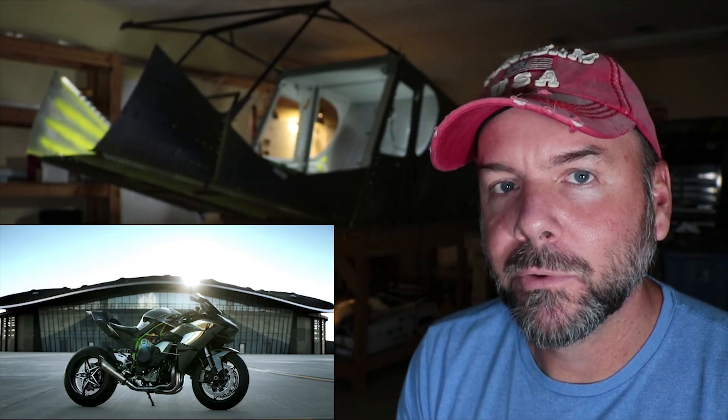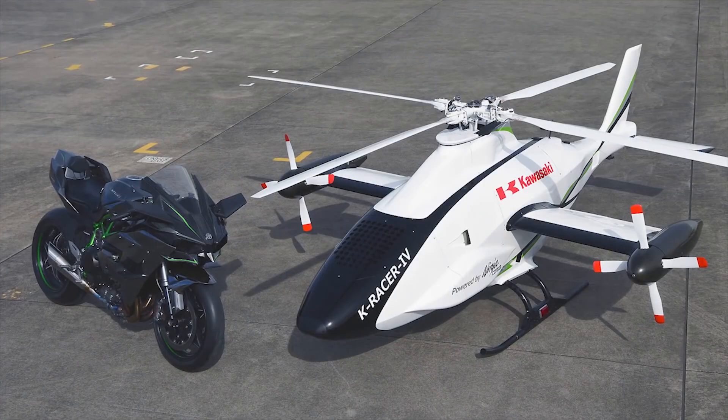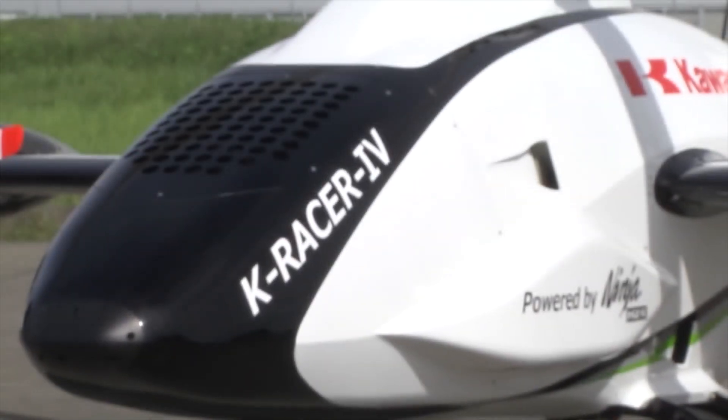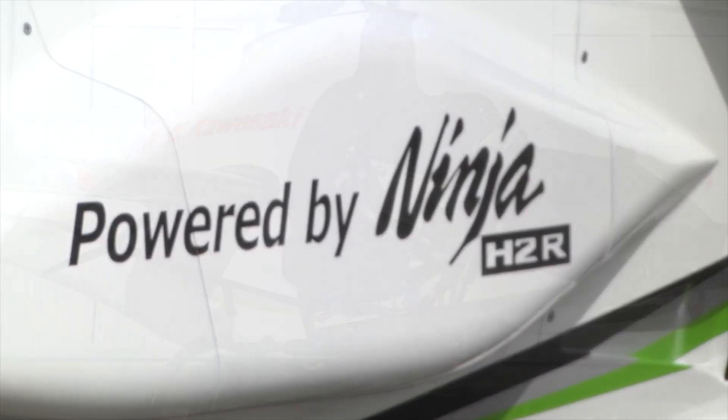It's made by Kawasaki — at least Kawasaki is experimenting with this platform. What's really unique about it is it's powered by a motorcycle engine. Kawasaki makes a 1000cc — I believe it's called the H2R — a 310 horsepower motorcycle, and they've used this engine in this helicopter. The K-Racer stands for Kawasaki Researching Autonomic Compound to Exceed Rotorcraft.